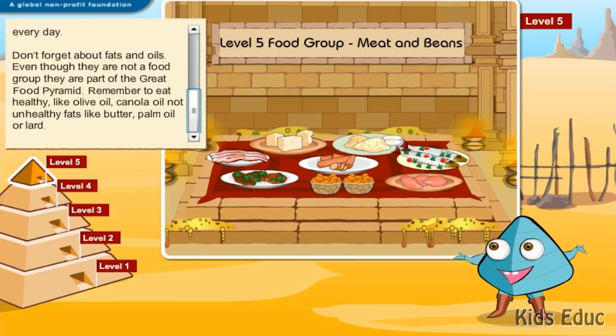Don't forget about fats and oils. Even though they are not a food group, they are part of the Great Food Pyramid. Remember to eat healthy fats like olive oil or canola oil, not unhealthy fats like butter, palm oil, or lard.